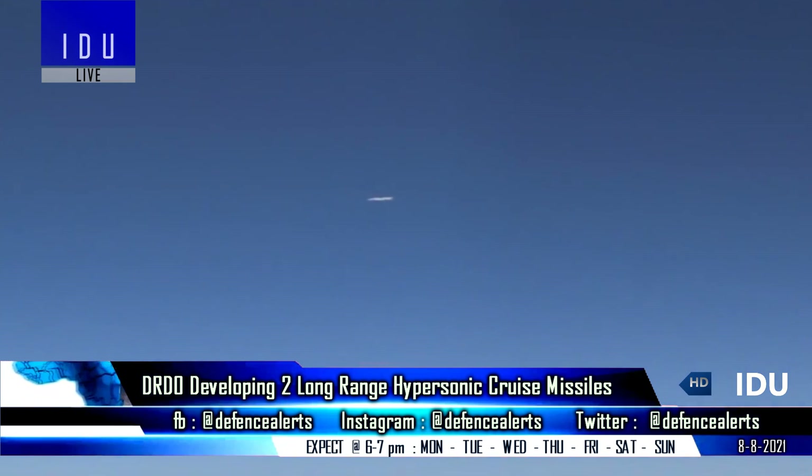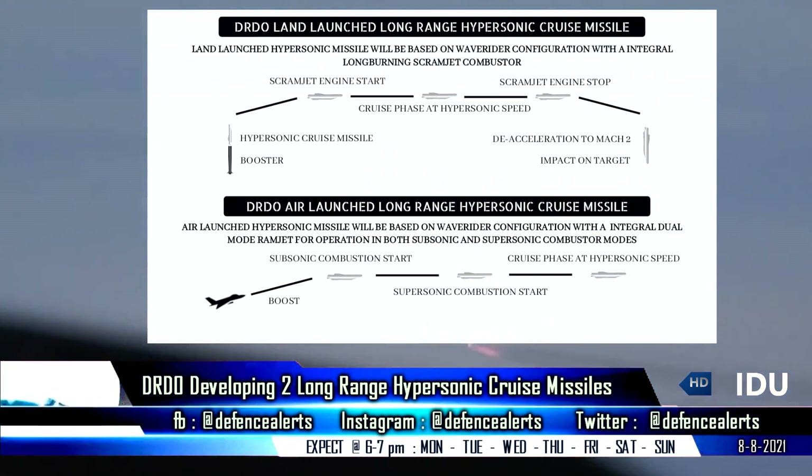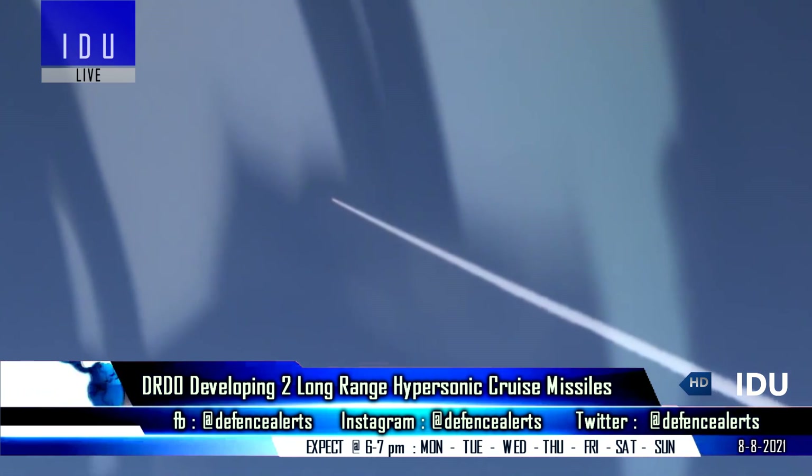The air-launched variant will also be based on a Waverider configuration with an integral dual-mode ramjet engine for operation in both subsonic and supersonic combustor modes, followed by cruising at hypersonic speed.